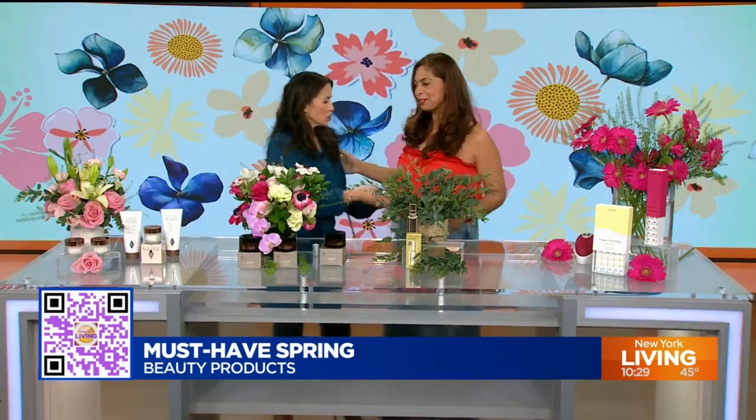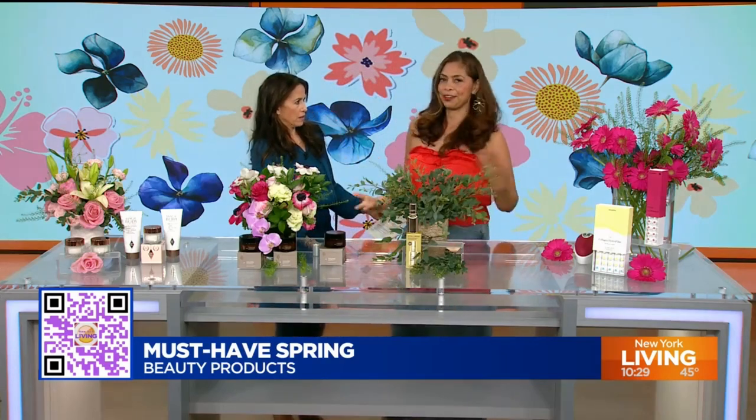It is always fantastic to see you. Belleza, you look like spring. Thank you. And this studio — I'm so excited to be here. Welcome to our new studio. It's una belleza. We kind of like it.